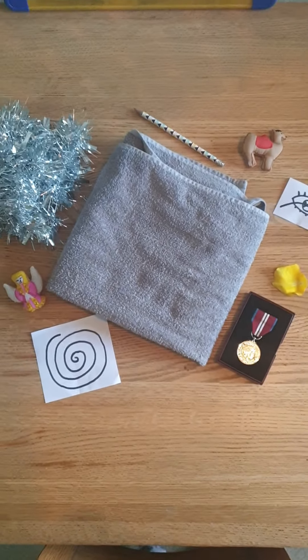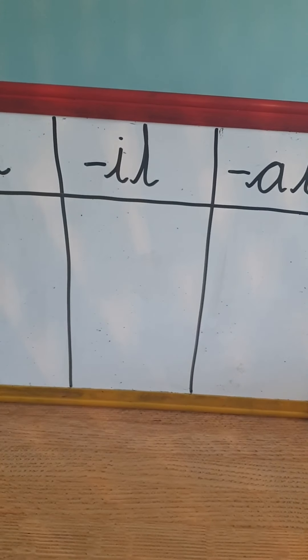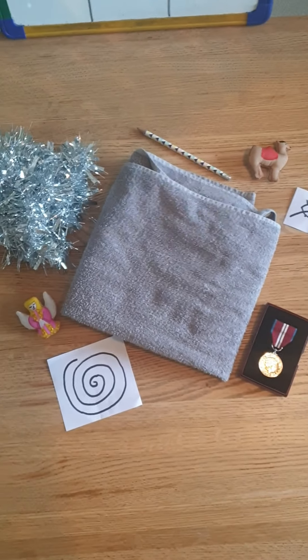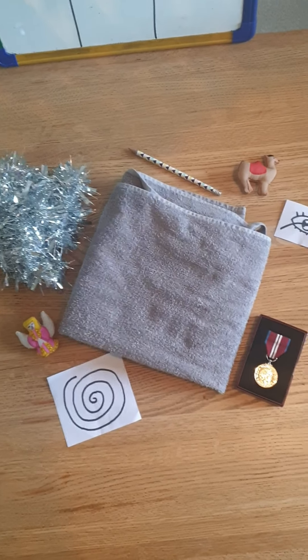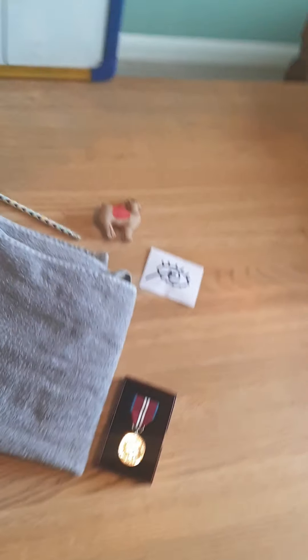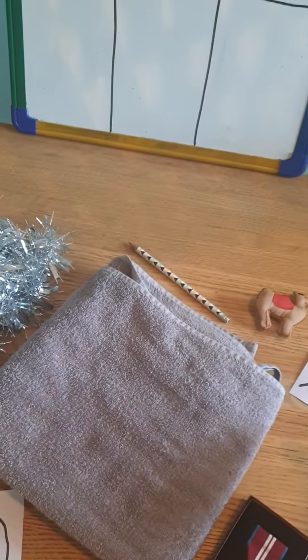Let's do another one. I'm taking it away now. Ooh, what's disappeared? Can you spot it? Shout it louder, I can't hear you. Excellent — if you got petal, you were right.